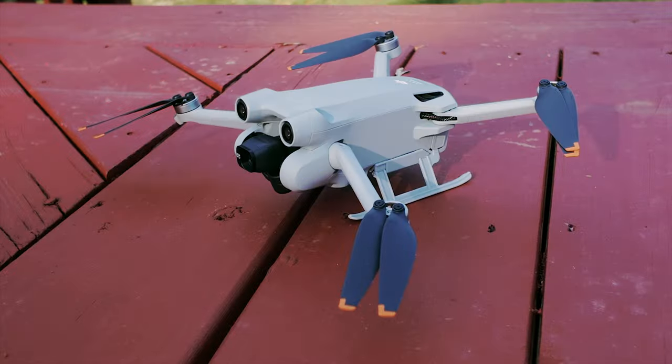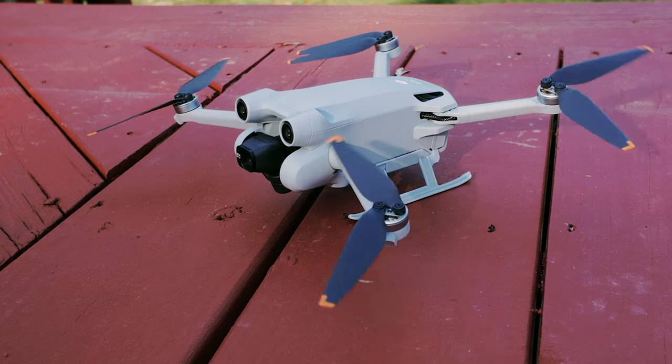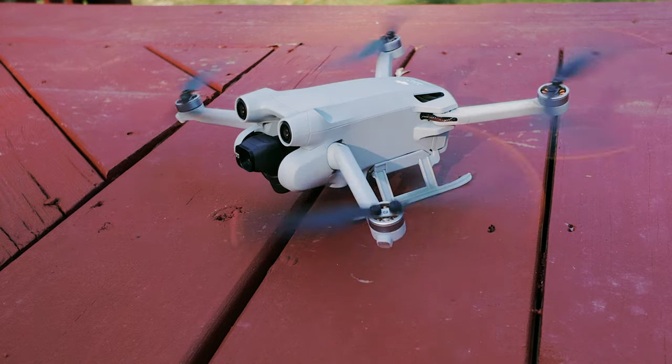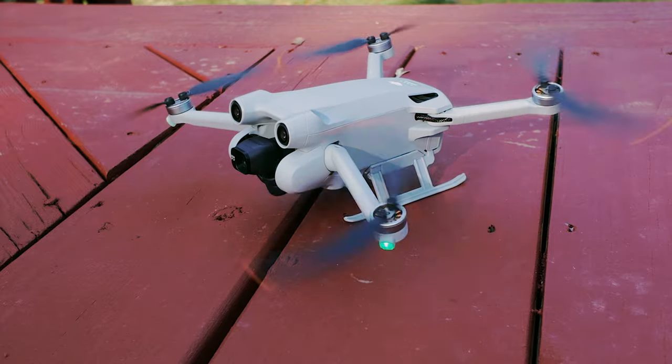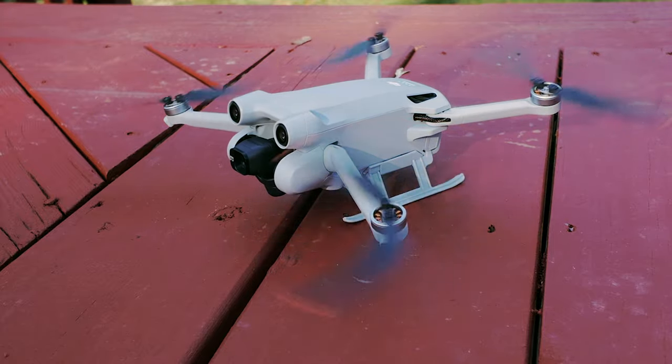You see, I believe that the Mini 3 Pro, in one very important way, is a much more capable drone than the Mini 4 Pro. But I know what you're thinking — how can that be?